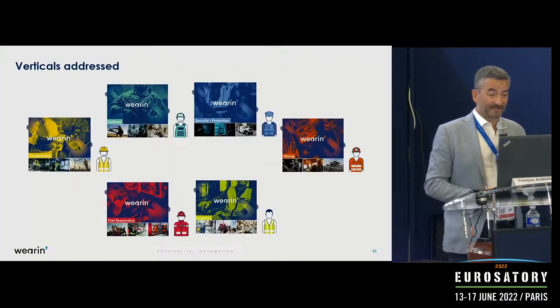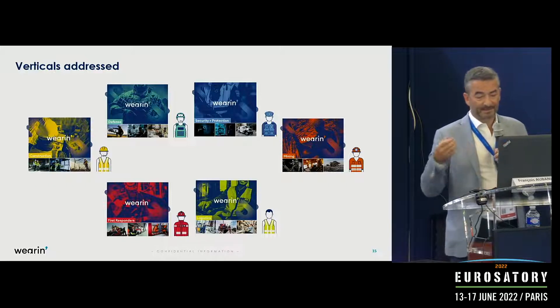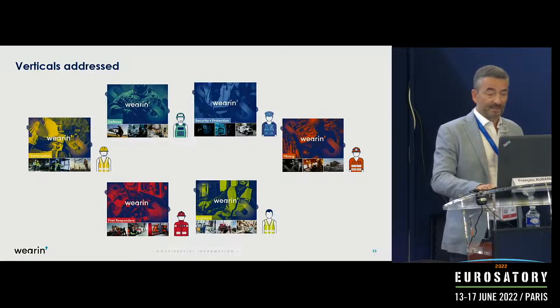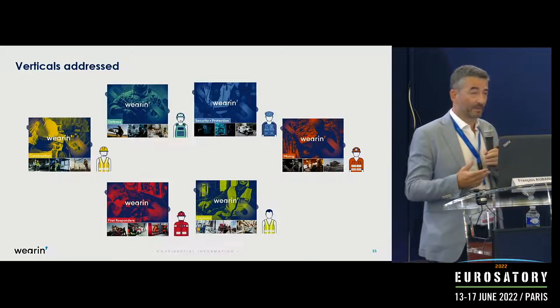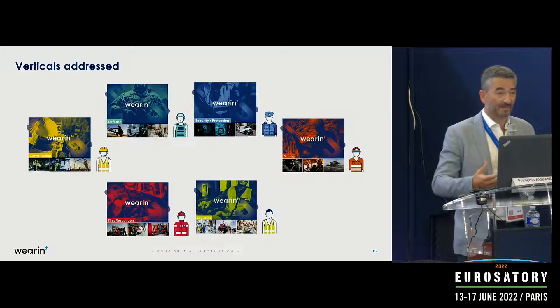We address different verticals: security, defense, firefighters and all first responders, mining, industrial, construction, and logistics. We have the capability to address all those different sectors and adapt the solution to each and every case depending on discussions with customers.